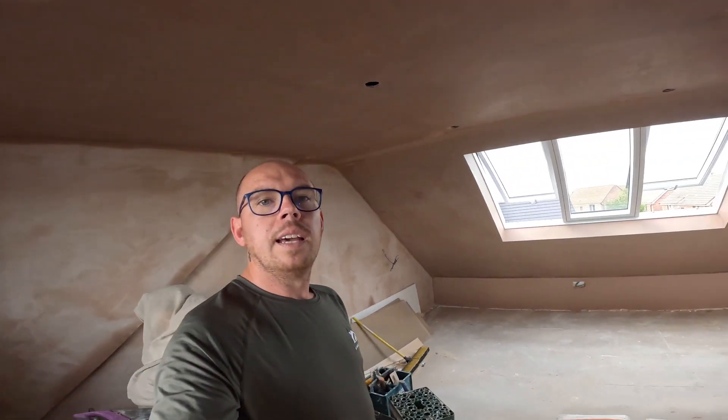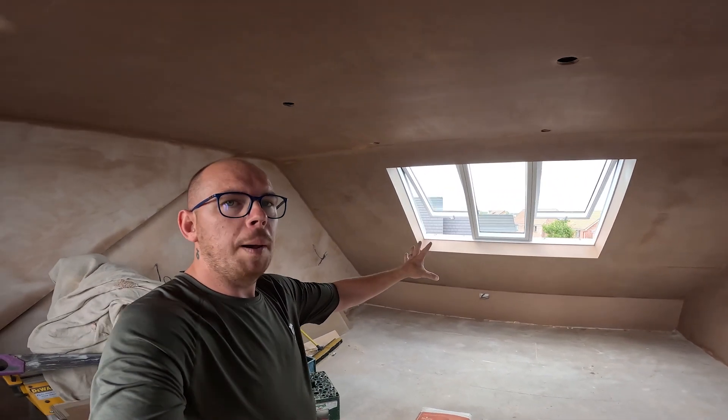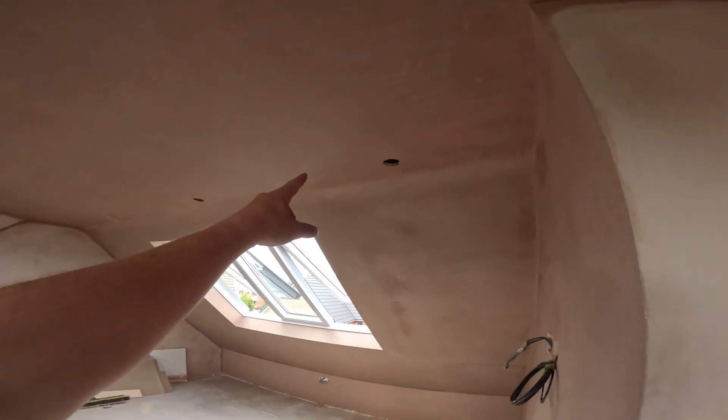Just jumped back in and hopped back over here - they have been busy. We've got all that slope and the reveals all plastered now. The main ceiling is plastered too, looks fantastic.